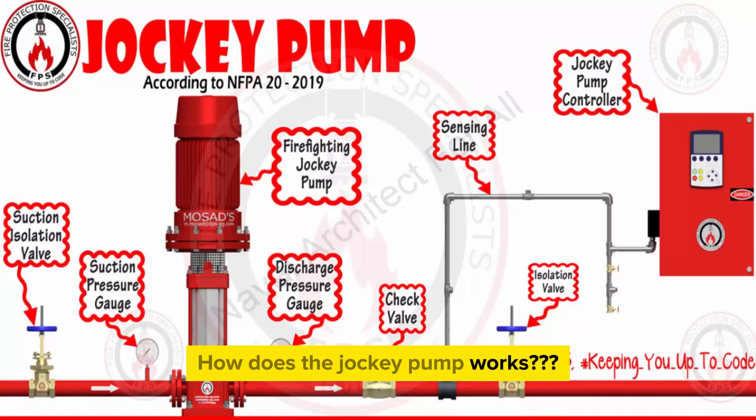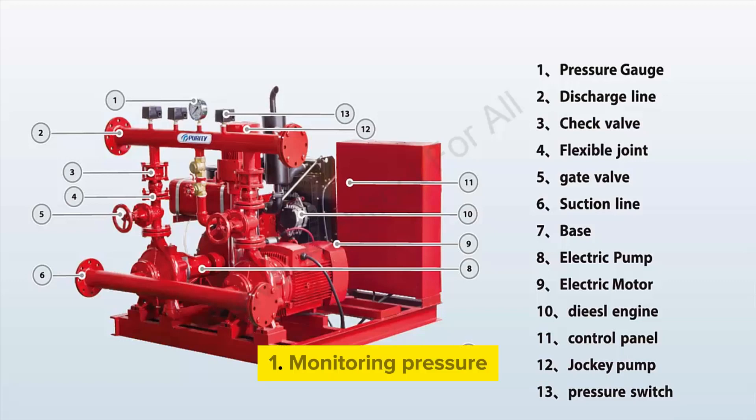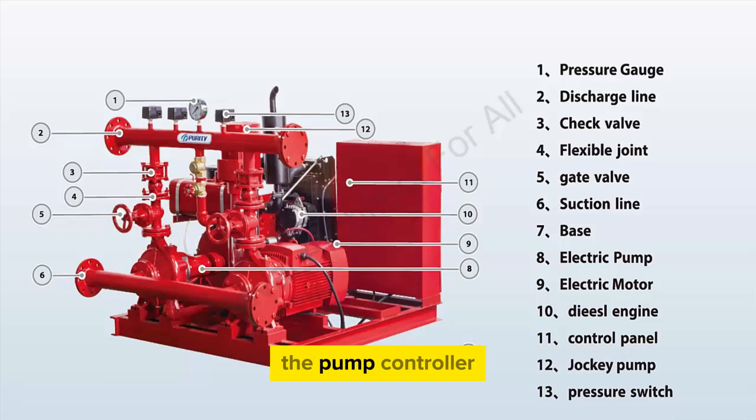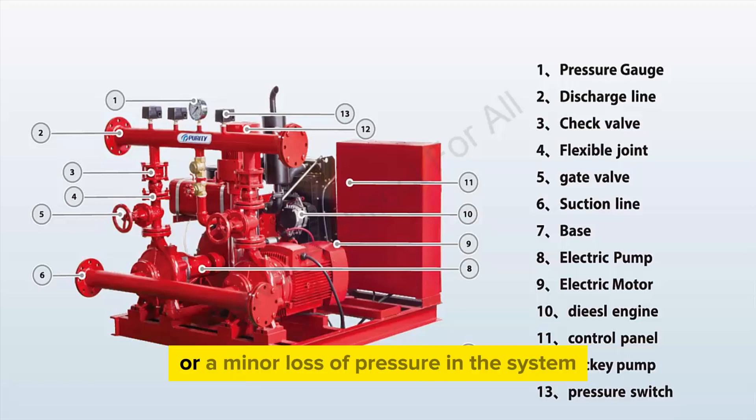How does the jockey pump work? The operation of a jockey pump is relatively straightforward. Monitoring pressure: the jockey pump continuously monitors the pressure within the fire suppression system. It typically has pressure sensors installed in the piping network that relay pressure information to the pump controller. Pressure drop detection: if the pressure drops below a predetermined set point, indicating a leak or a minor loss of pressure due to factors like temperature changes or small leaks, the pressure sensors detect this change.